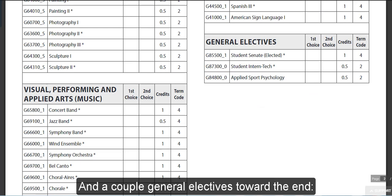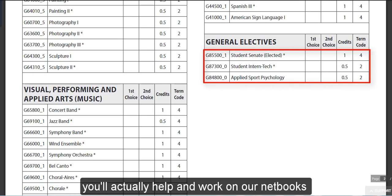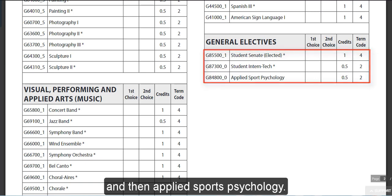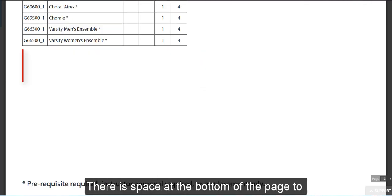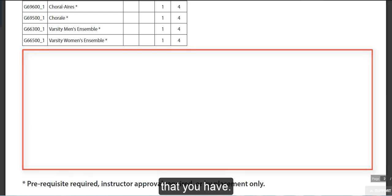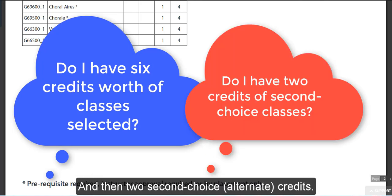There are a couple of general electives towards the end: Student Senate, Student Intern Tech where you will actually help and work on our netbooks at the high school, and Applied Sports Psychology. There is space at the bottom of the page to write down any questions or concerns. You should tally a total of six credits, and then two second choice credits.